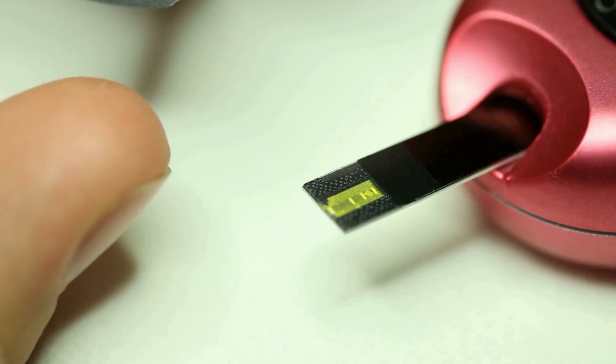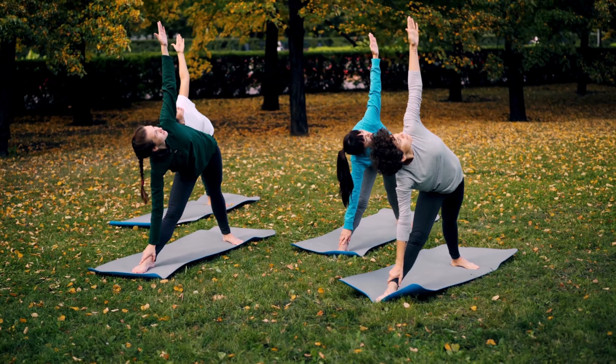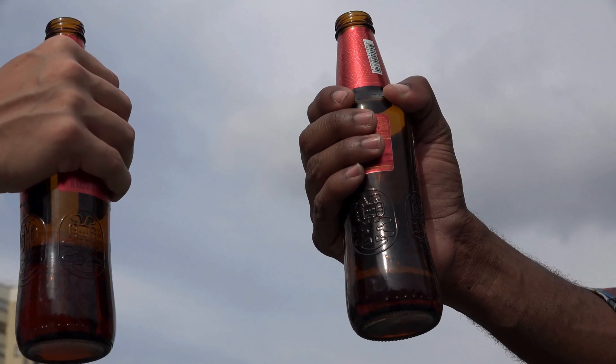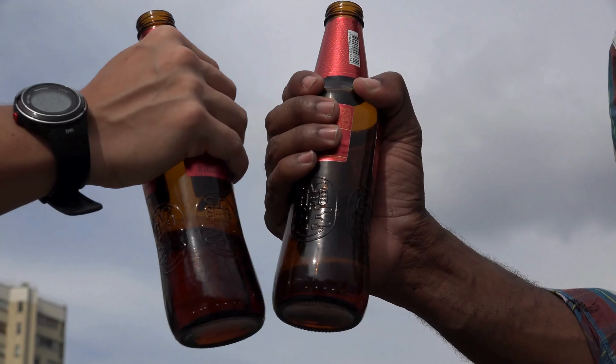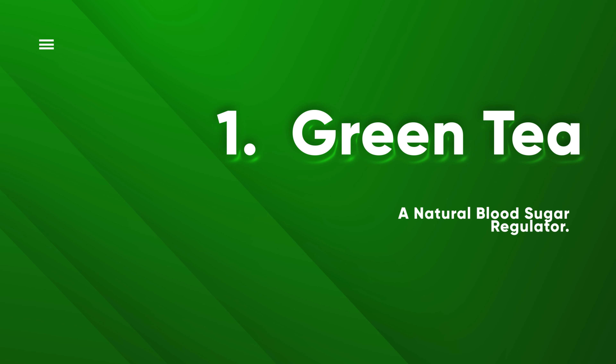11 drinks that lower blood sugar naturally. If you believed controlling blood sugar was solely about diet and exercise, prepare for a delightful surprise. In this guide, we'll explore 11 beverages that not only naturally reduce blood sugar, but also awaken your taste buds. While diet and physical activity are indeed significant factors in blood sugar management, these beverages serve as enjoyable complements to your efforts.